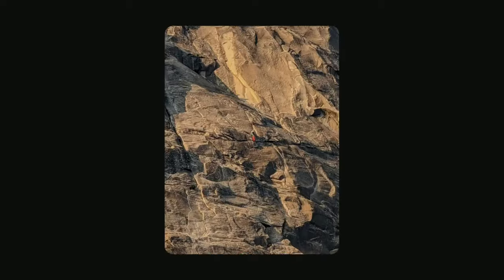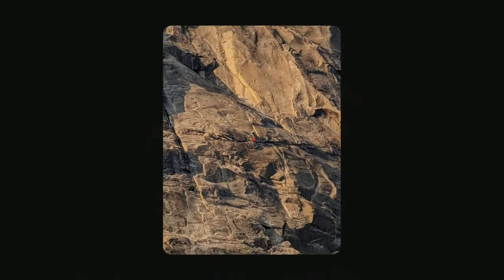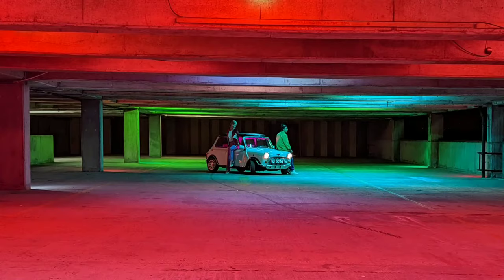You can get up to 20x zoom with an improved version of Pixel Super Res Zoom, our advanced computational approach to combining optical and digital zoom. The sensor behind the telephoto lens is even larger than the primary rear sensor in past Pixel phones, so you can capture great low-light zoom shots with Night Sight.